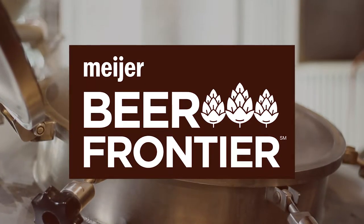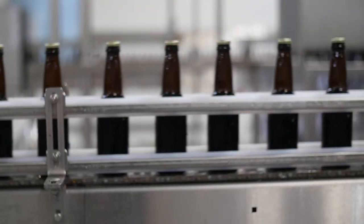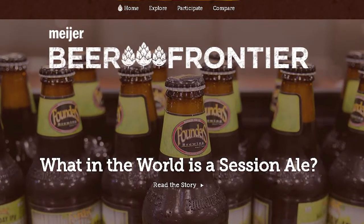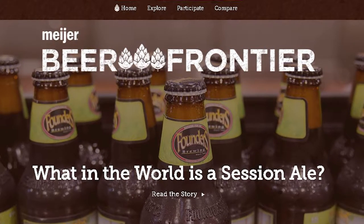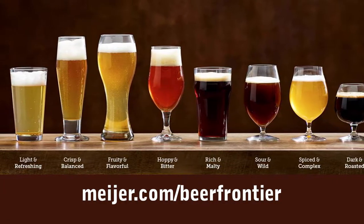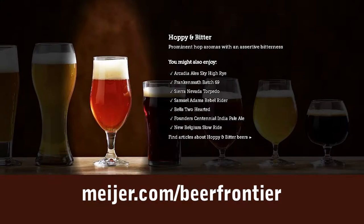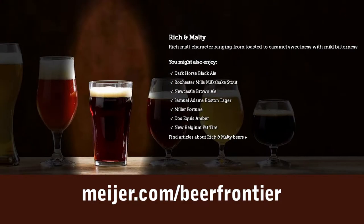What is Meijer Beer Frontier? The Beer Frontier is your online home for discovering Michigan's best breweries and beers. It allows you to explore different flavor profiles — click on one of the eight unique styles to receive beer recommendations and links to more information.